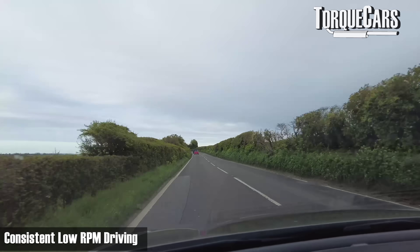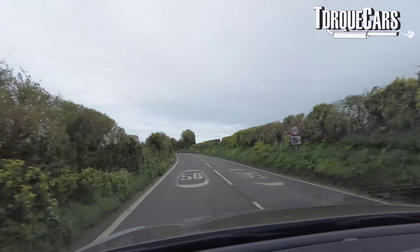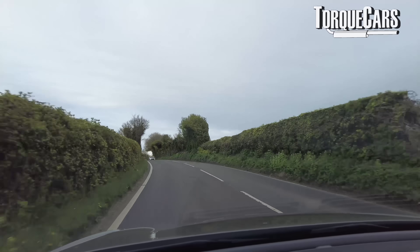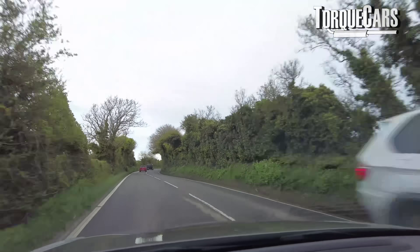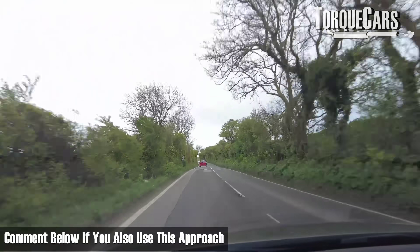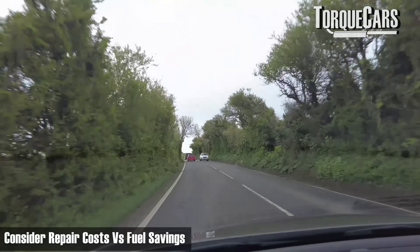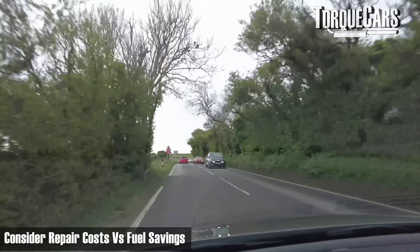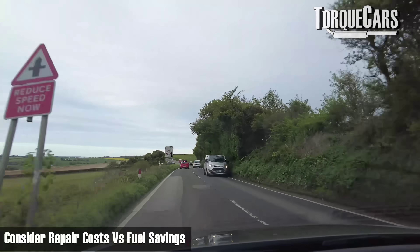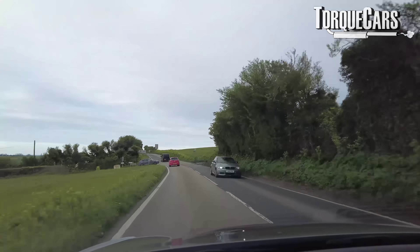The other aspect is consistent low RPM driving — not really using full throttle, but dribbling around everywhere. We might call that 'granny driving,' and it's a style adopted by many seeking to save fuel. But after this video, you've got to ask yourself the question: will the cost of repairs I'm running up on my car outweigh the cost of fuel I've saved? It could be a very different approach that you need to take to driving.